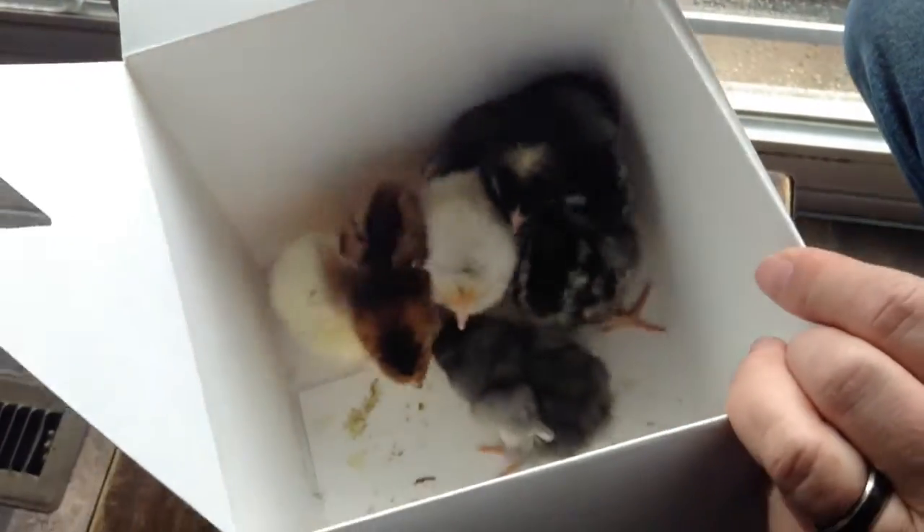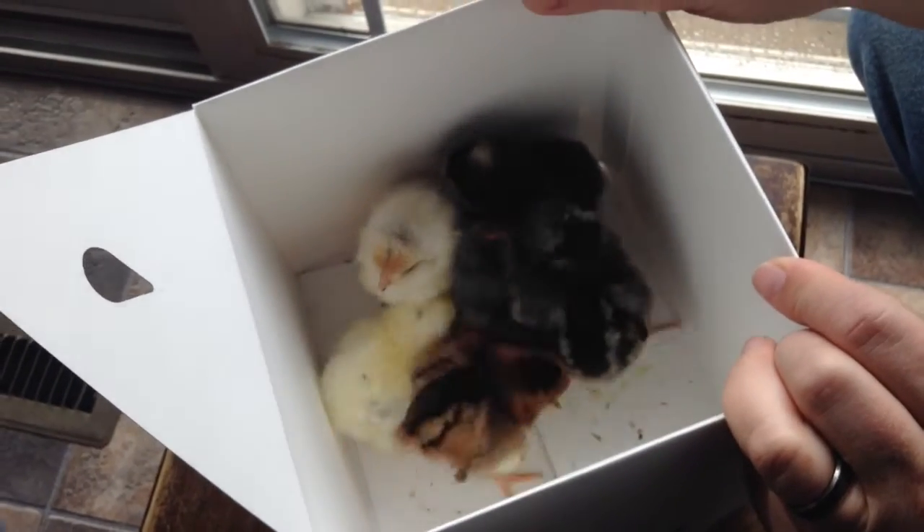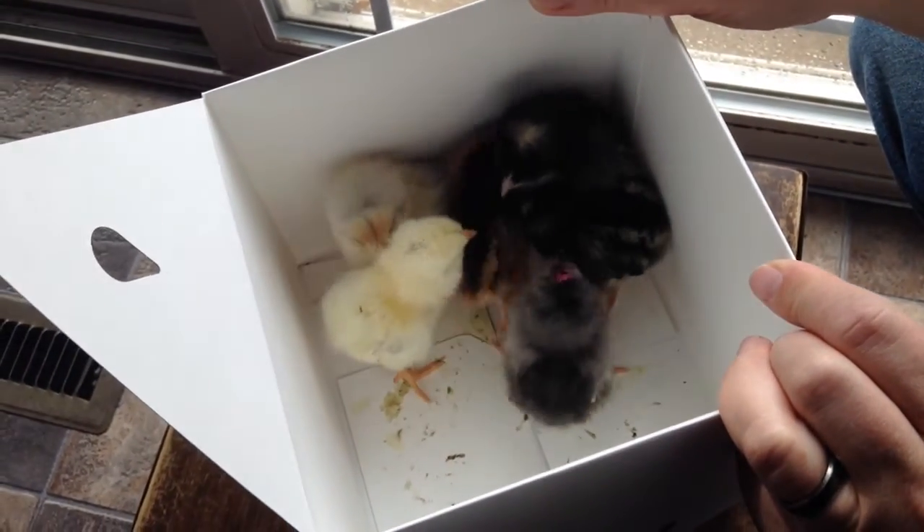So those are our six new chicks. Hope you enjoyed this video. Have a great day.